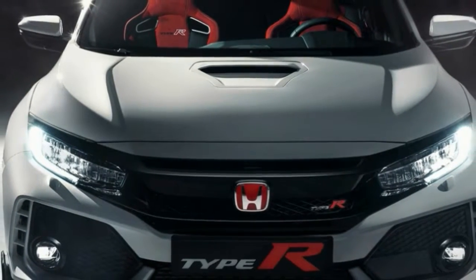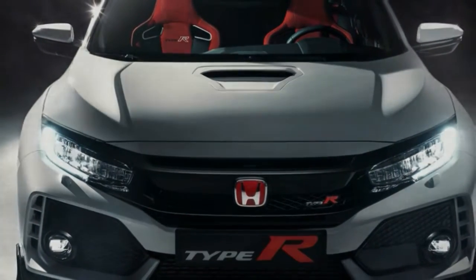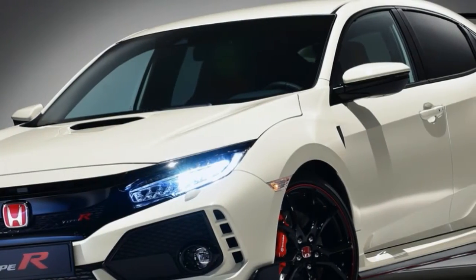The latest Honda Civic Type R gets 316 BHP and selectable driving modes for the first time, with a Nürburgring record in its sights.